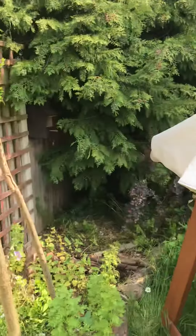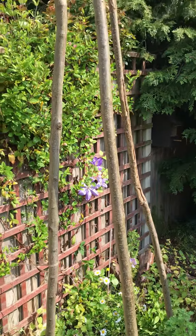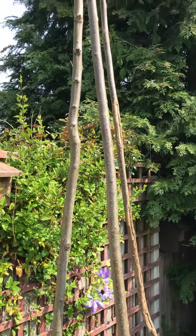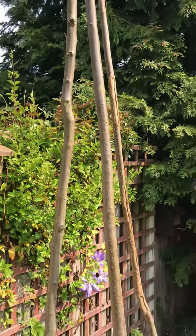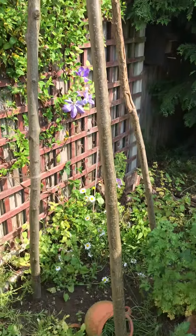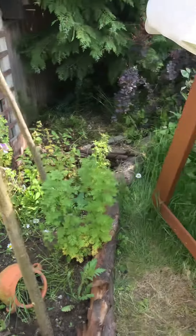Big beans need big canes — that's just over three meters tall, so it's going to be fun harvesting the beans. I'll have to try and get them when they're low down. I'm going to dig some big holes for the big beans, and all we need is Jack now to come look after it for us.